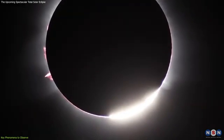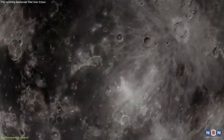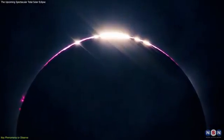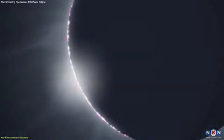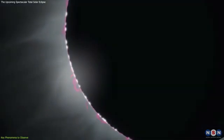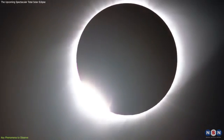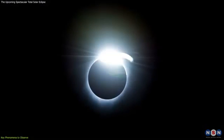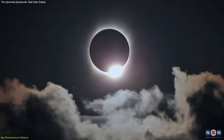One of the first dramatic signs that totality is near is the appearance of Bailey's beads. These are caused by the rugged lunar terrain, allowing sunlight to peek through in some places while being blocked in others. The beads will create a dazzling necklace of light around the Moon's edge. Just before totality, the diamond ring effect will take your breath away — this phenomenon occurs when there's just one bead left, shining brightly against the darkening sky, resembling a diamond ring. It's a fleeting moment, so be prepared to capture it.